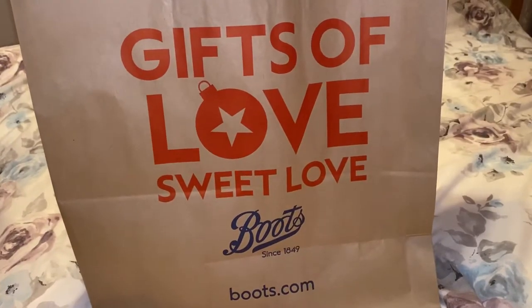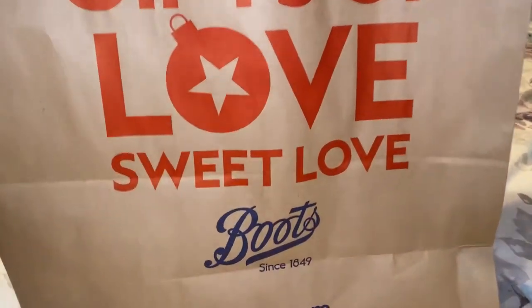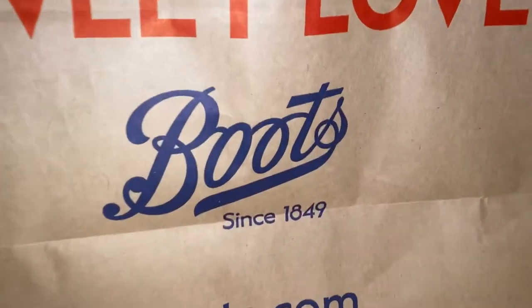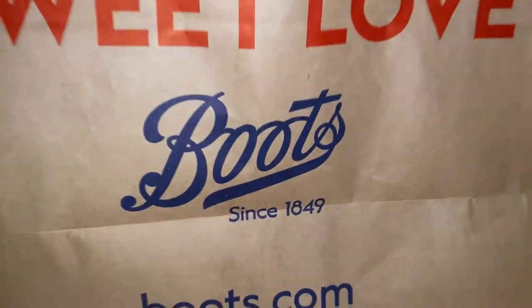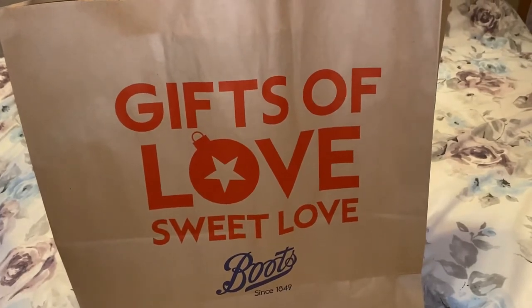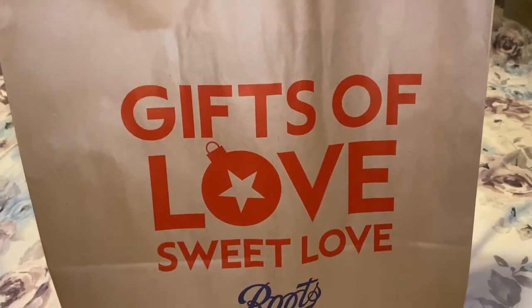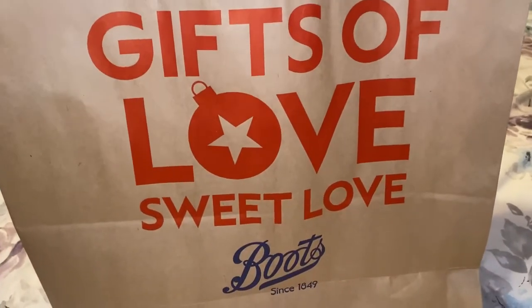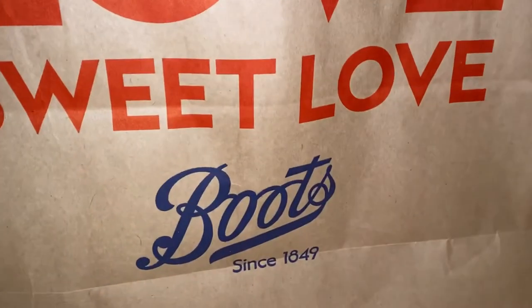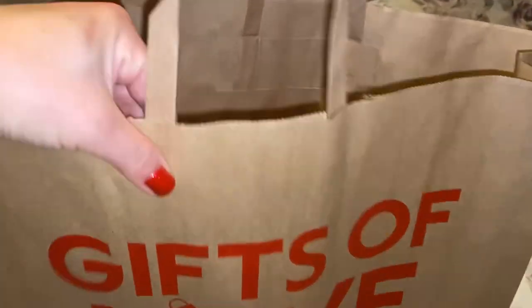Hi guys, welcome to my channel and welcome to my vlog. Today's video is going to be a skincare shopping haul from Boots. As you can see, I have my shopping bag. I'm just going to share with you guys what I use for my skin. I always buy it from Boots, and at the moment they are on offer. So let's check out what I've got here.